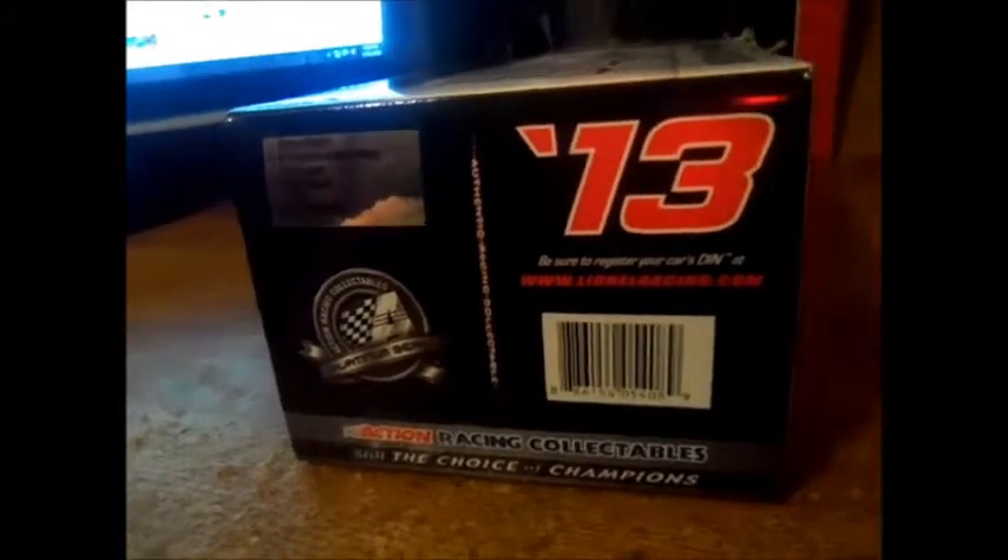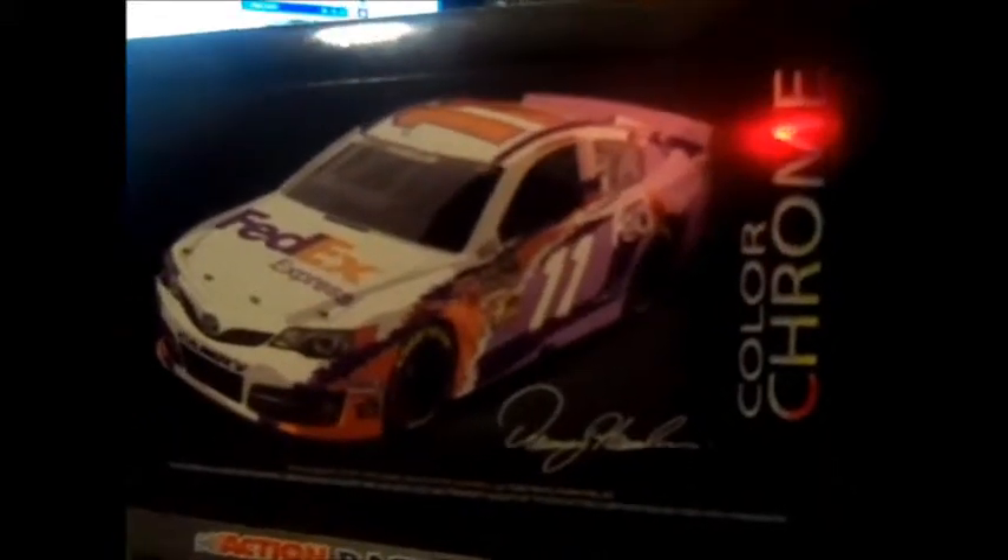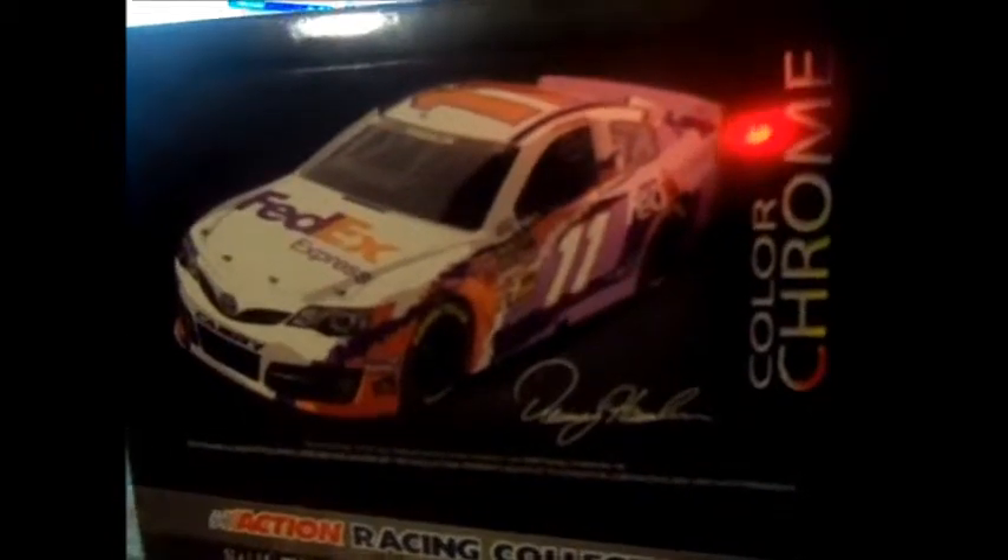Here's the back. It's a Joe Gibbs race car. What's actually very cool about it is that this is actually a color chrome — the purple part in the back is chrome and it's very reflective. You will see why later on.